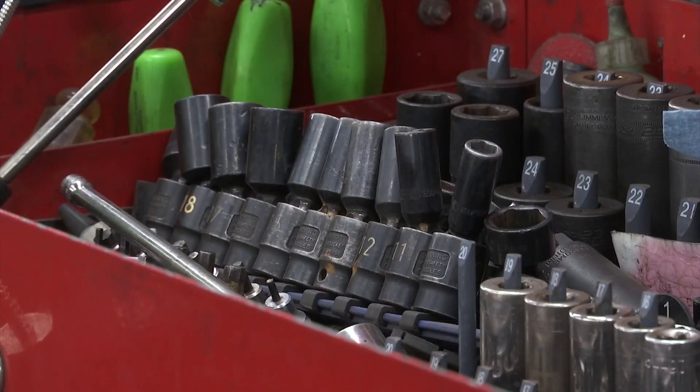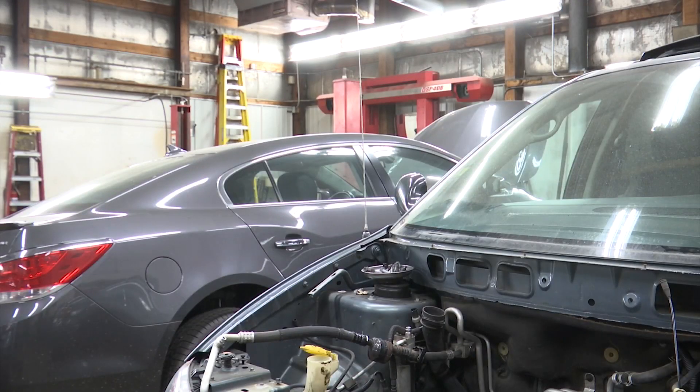Kurt hopes something will be done to deter this kind of crime. He thinks stricter laws could be coming — requiring anyone bringing catalytic converters into salvage or recycling facilities to provide ID and information.